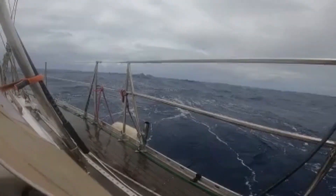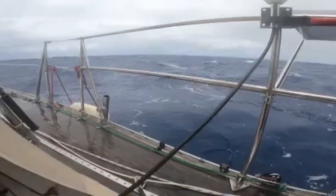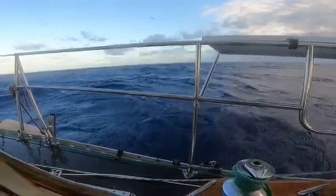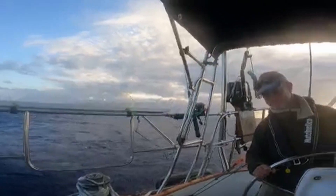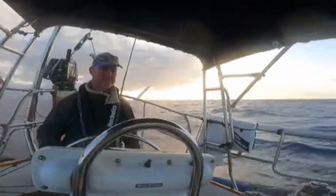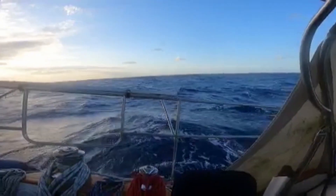We also got practice heaving to. It's like going into attack in slow motion, until the sails are backed and the ship is balanced, to slow down and create a slick. It takes the power out of the waves. Notice how smooth it is this side compared to the other side. This was useful, as squalls kept coming through on the last two days of our trip.